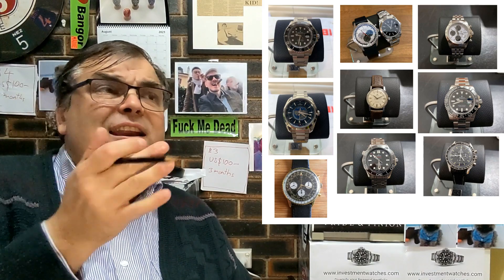Instead of getting a Batman, I reckon get a GMT — actually I would get an Explorer II because they're good bang for buck. Go to DavidSW.com, get your stuff done. Get Rolex because you're making mistakes and it's going to cost you money. Fix up this disaster and let's become winner winner chicken dinner, guys.